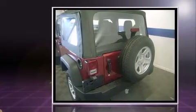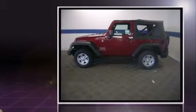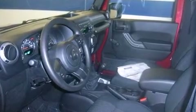Jeep prioritized practicality, efficiency, and style by including a tachometer, variably intermittent wipers, a trip computer, front fog lights, and air conditioning.